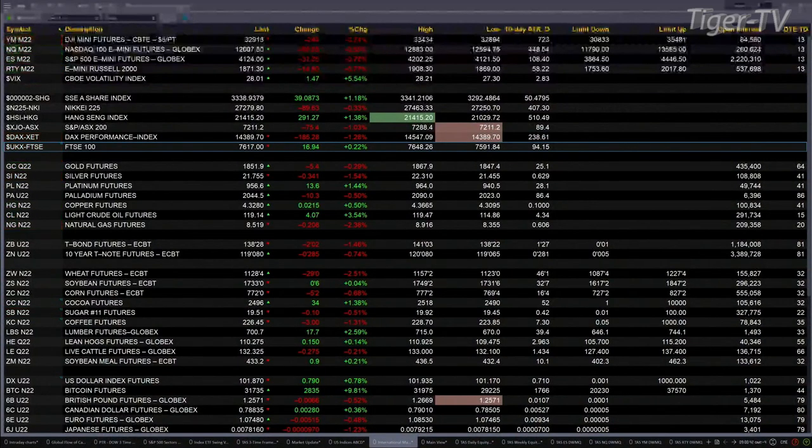Spot volatility is trading above its 50-day exponential moving average — that is always troublesome. Gold is off 5 bucks, silver down 33 cents. Light Sweet Crude is up 4 bucks, trading at 119.14. Natural gas is down 20 cents, trading at 8.52. The 30-year Treasury is trading at 138.30, down two full points — that is the September contract.